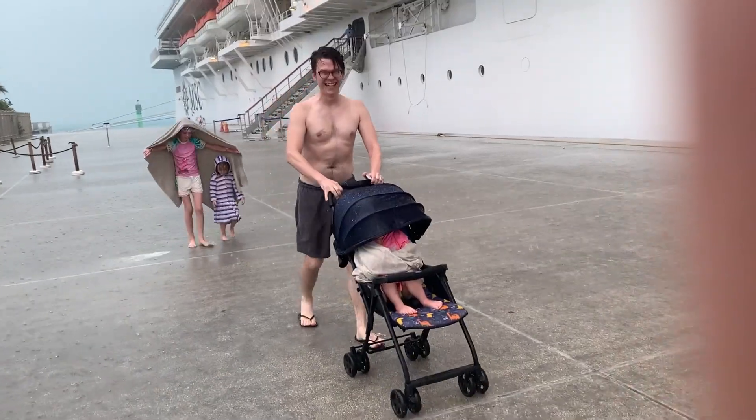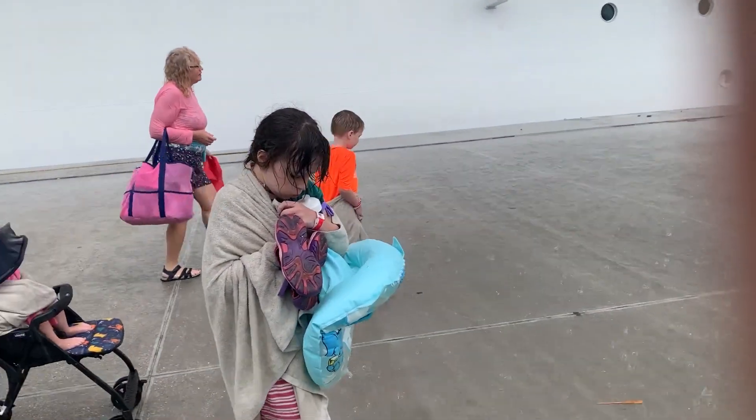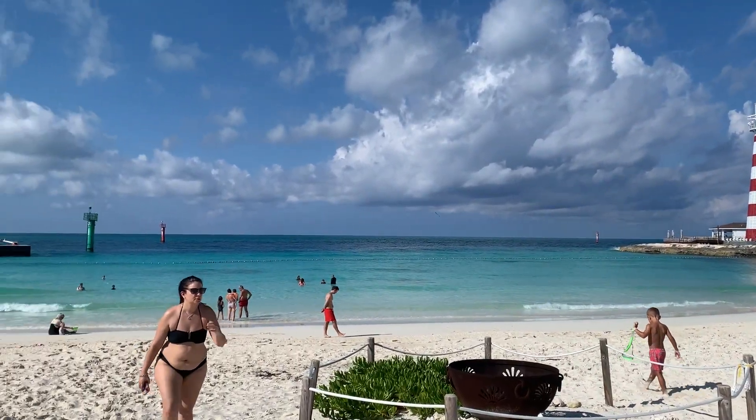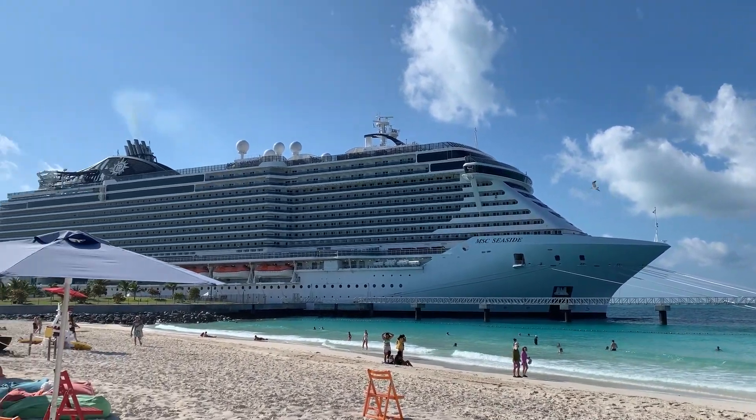While our first visit to Ocean Key was met with an unexpected rainfall, it didn't dampen our spirits. We knew that we'd have a second day to come again on the back-to-back cruises, and when we returned, it was perfect — sunny beaches the whole time. The island's beauty persisted, and we loved the cozy beach huts and strolled through the charming shops.